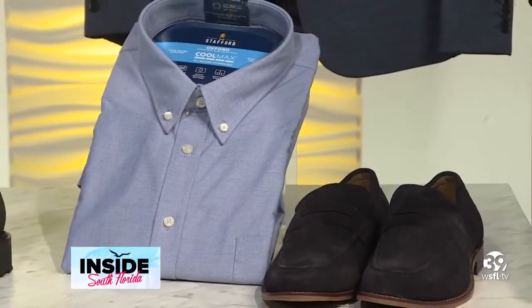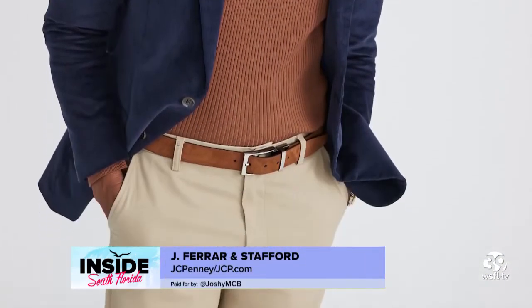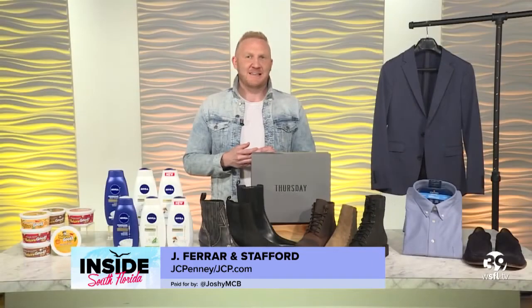The Stafford assortment brings elevated quality and timeless style with perfectly tailored suits, dress shirts, and a wide array of men's sweaters, outerwear, and finely crafted footwear. These are available exclusively at JCPenney and JCP.com.